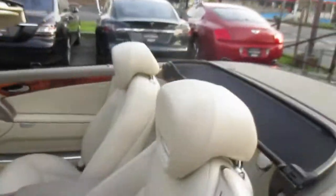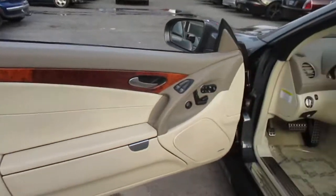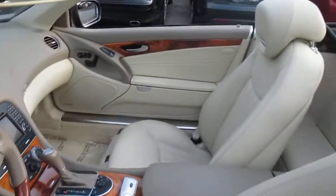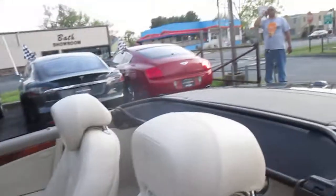It has just about every option possible — sport package, panoramic roof, Distronic cruise control, and air scarves. The seats look great and it's got the pulse seats.